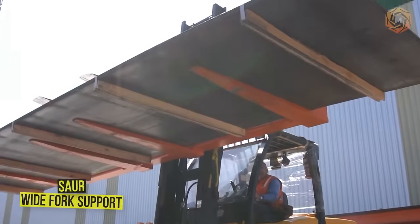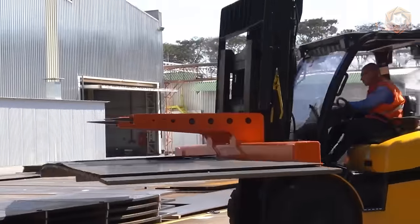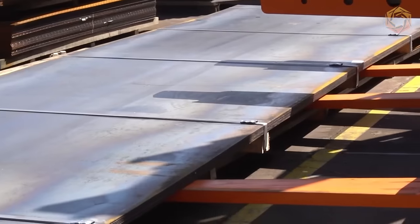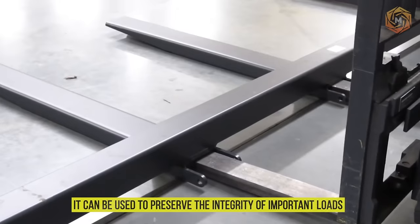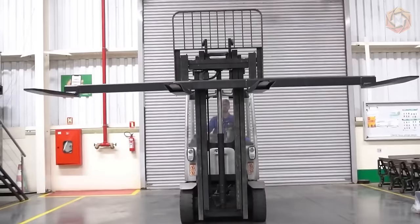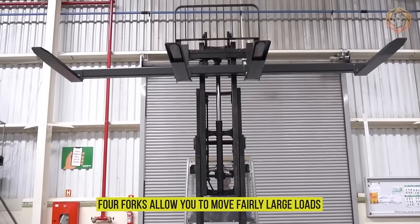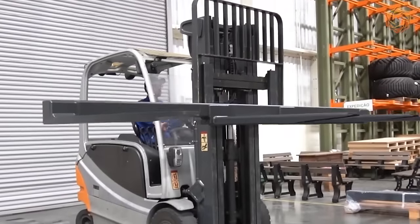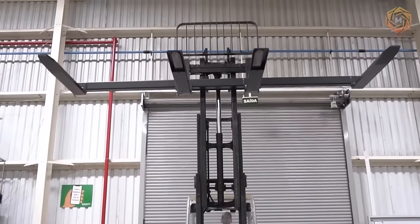The SAR Wide Fork Support is the ideal equipment for moving large loads with the complete safety and stability needed to prevent losses. It can be used to preserve the integrity of important loads and ensure that the load is not damaged during transportation. Four forks allow you to move fairly large loads, and SAR is customizable according to the needs of each customer.